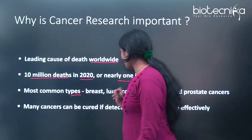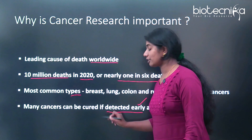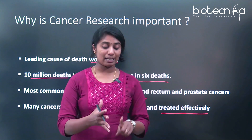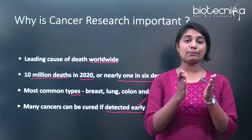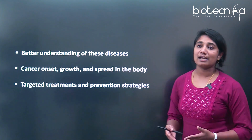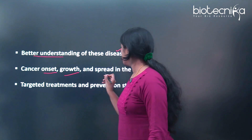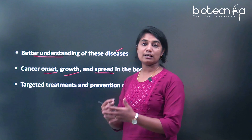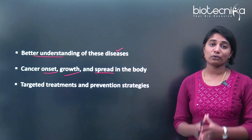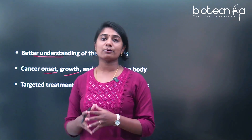The most common types of cancers are breast cancer, lung cancer, colon, rectum, and prostate cancer. Many cancers can be cured if detected early — early detection is very important and effective treatment follows it. Early detection and effective treatment are possible only because of cancer research. A better understanding of the onset, growth, and spread of cancer in the body is necessary, and that information you get only through research. Targeted treatment and prevention strategies can be formed only when this basic research is in place.